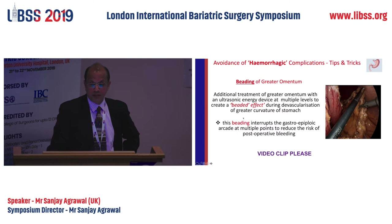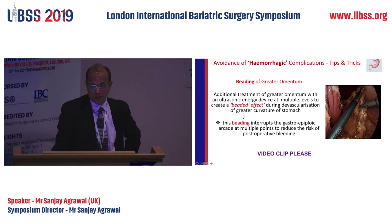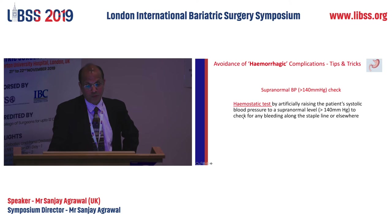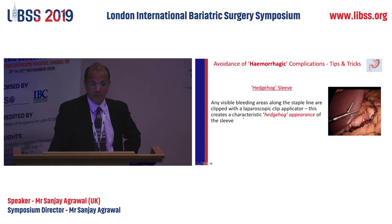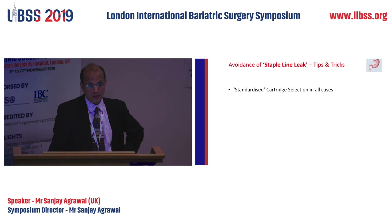To avoid hemorrhage: most bleeding we have noticed is from the greater curve arcade, the right and left gastric. What I do is interrupt the arcade throughout from top to bottom using energy instruments — I feel that reduces the bleeding. We perform a hemostatic test: we raise the blood pressure to 140 mmHg before the patient is extubated, which reveals any staple line bleed so we can put extra clips on. I call it a 'hedgehog sleeve.' If we go back to do a bypass, we have to remove one or two clips, but it does reduce the smaller bleeds causing hemoglobin drop.